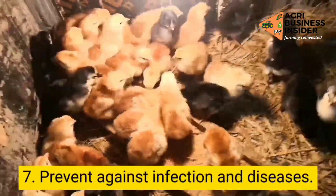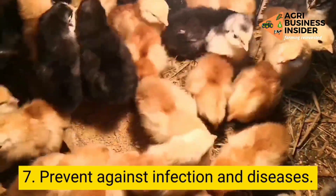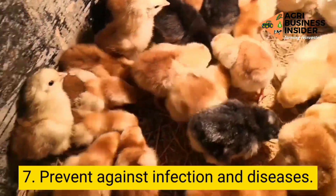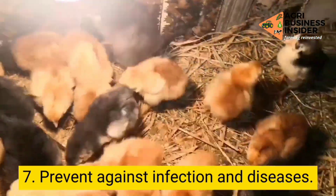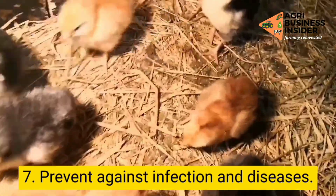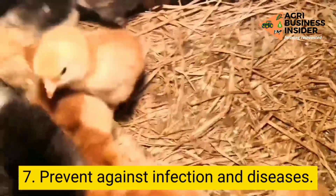Step 7: Prevent your farm from infections and diseases. Some diseases can be gruesome and wipe out your entire flock in one go. It is crucial to keep checking your flock regularly. In case you detect symptoms of any disease in a bird, immediately separate it from the flock and contact the vet to avoid further damage to your poultry.